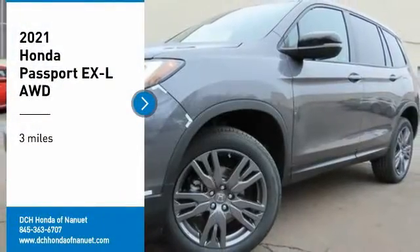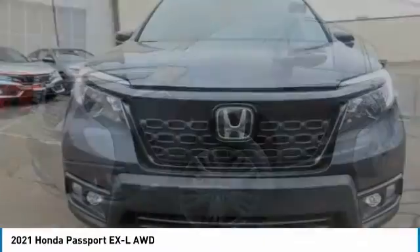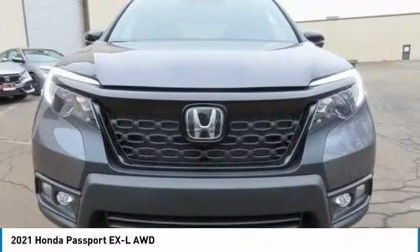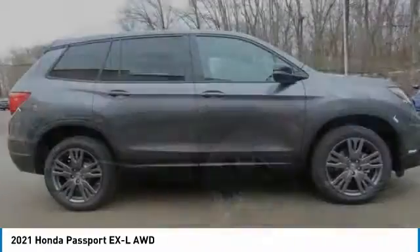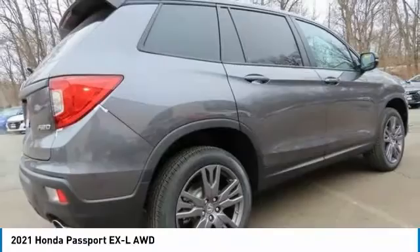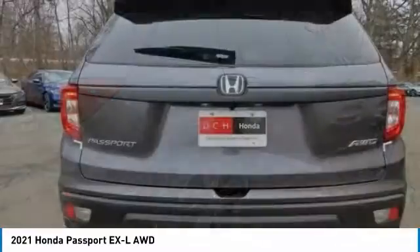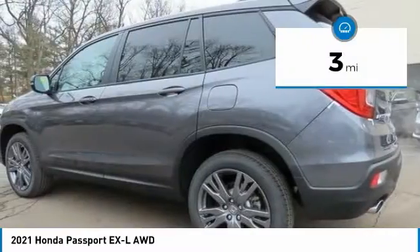We are pleased to show you the 2021 Honda Passport. This compact SUV from Honda is a good compromise of size and comfort. The compact design lets you maneuver well through heavy traffic while still having ample space to carry most anything you need. The Passport gives you the comfort of Honda reliability and quality. This vehicle has less than 100 miles.